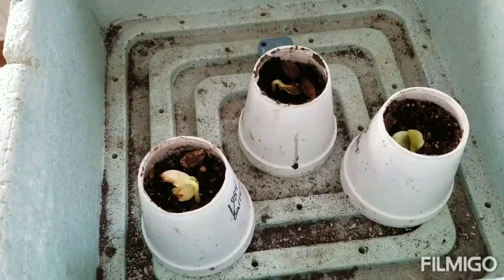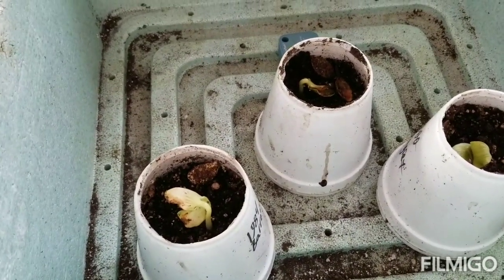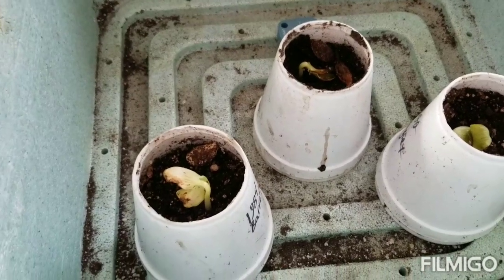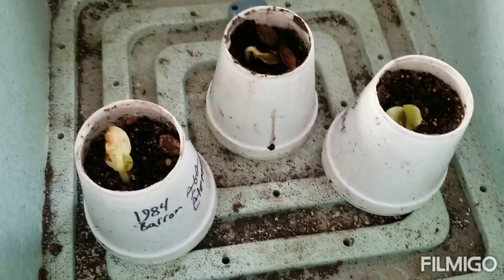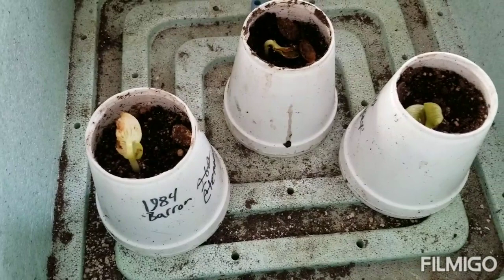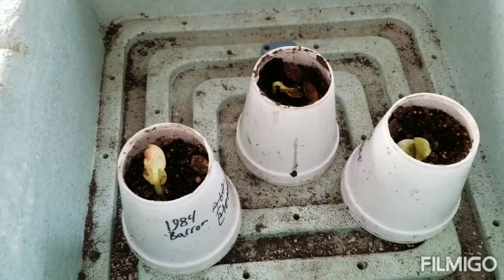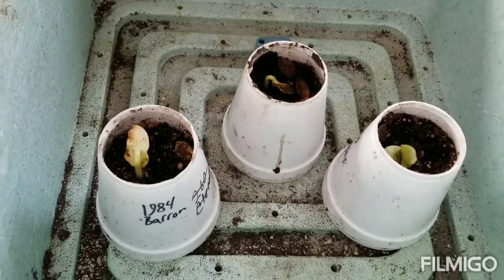Fast forward two days and now it is Thursday. My 1984 baron seeds are out but they're not looking so hot. My temperatures were pretty spot on what I usually germinate things at, so I'm not sure what's going on.